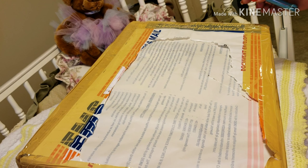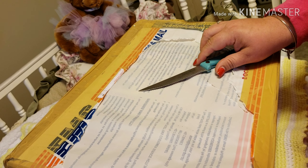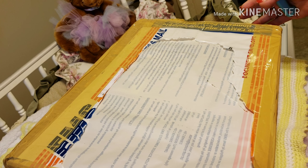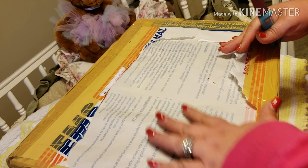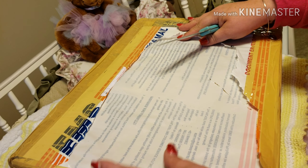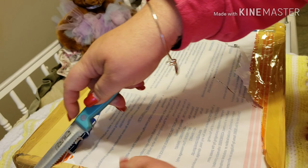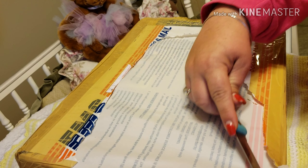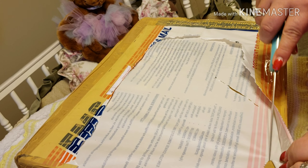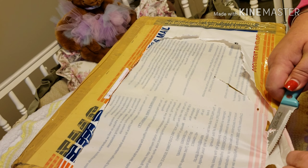Hi guys, the moment I have been waiting for has happened. We've got a very heavy box here and I've ripped off the address. This is all the way from the Philippines, and this box contains not only one special baby but two. Super super excited!